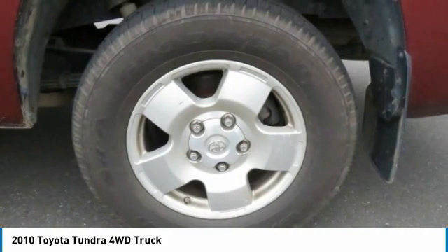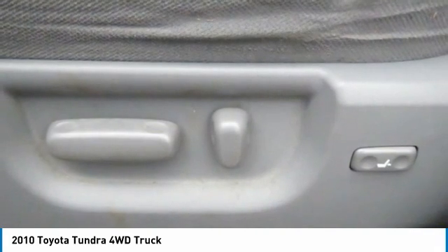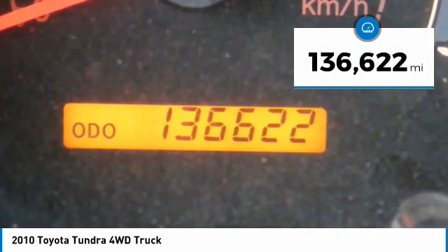And tailgate assist. With a towing capacity of up to 10,000 plus pounds and a payload capacity of over 2,000 pounds, the Tundra is the perfect mix of power and efficiency. This vehicle has less than 140,000 miles.